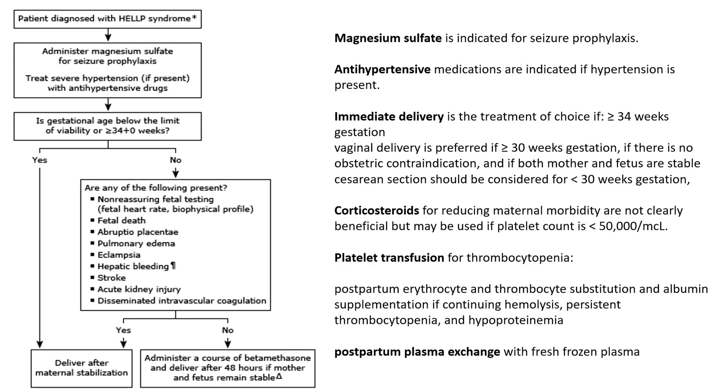Treatment of HELLP syndrome is the same as for preeclampsia or eclampsia, since the clinical features, presentation, and complications are all similar. Seizures are controlled with magnesium sulfate. Antihypertensive medications should be started to control BP — either labetalol or alpha-methyldopa can be used. Labetalol is a very useful drug in emergency medicine. NTG can also be tried. Immediate delivery, like in eclampsia, should be attempted as the treatment of choice if the gestational age is more than 34 weeks.